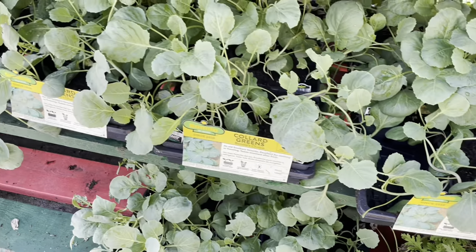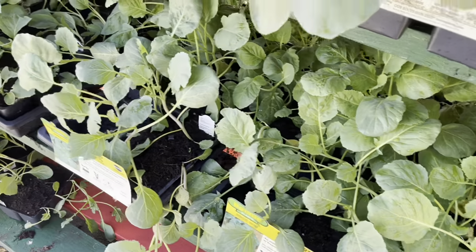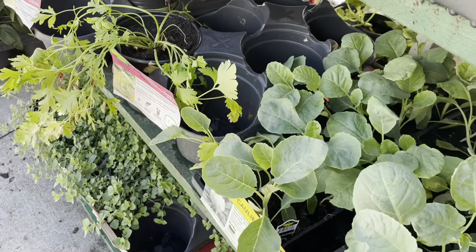I do recommend that as soon as you get them home, go ahead and cover them because the butterflies are out. Make sure you have some type of netting to protect them.